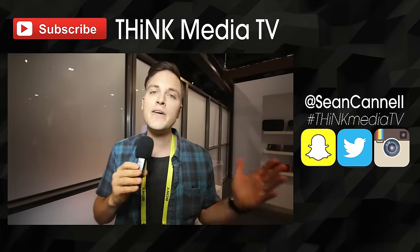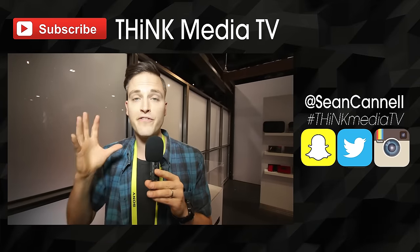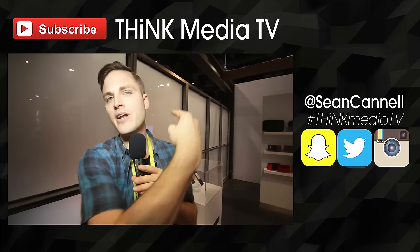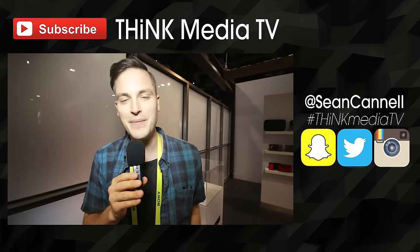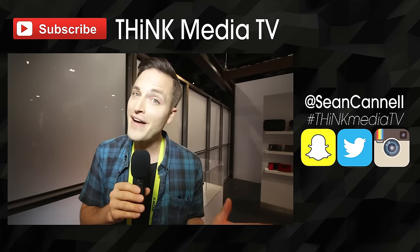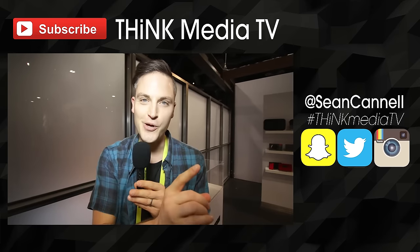Thanks so much for checking out this video. Definitely subscribe for more videos just like this. And for all of the videos from CES that we've been putting out, we'll put a YouTube card up as well as a link in the description below. Until next time, Think Media TV is helping you go further, faster in media — keep crushing it, and we will talk soon.